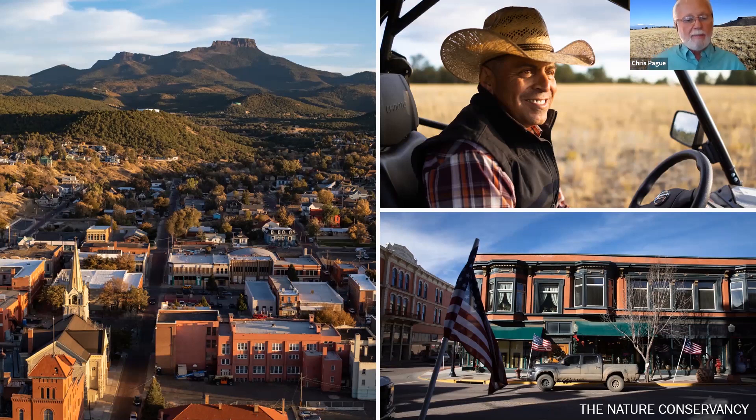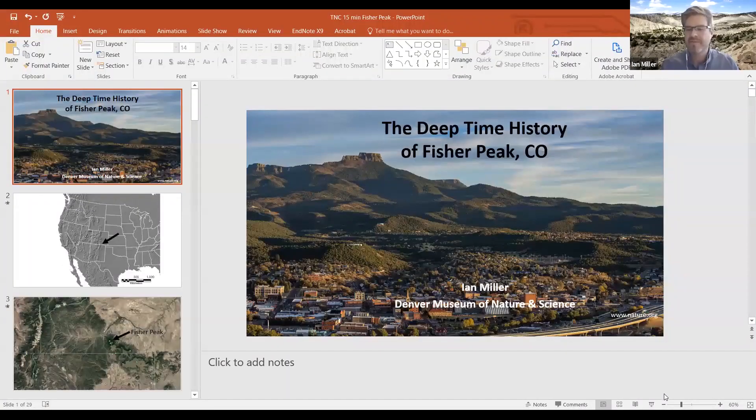Looking back to the past is critical for designing conservation. I'm going to turn it over to Ian. Thank you Chris — I'm super excited to share some of the deep time history of the Fisher's Peak area.